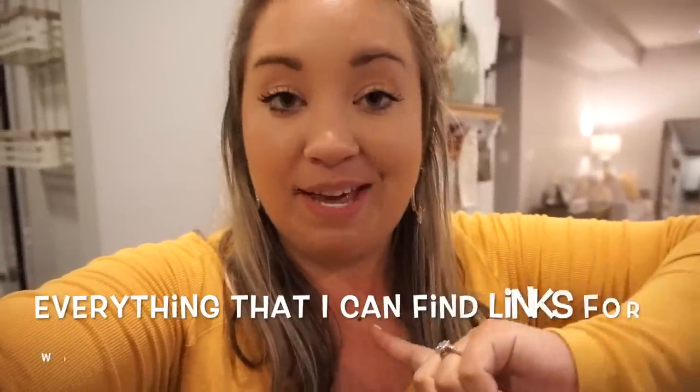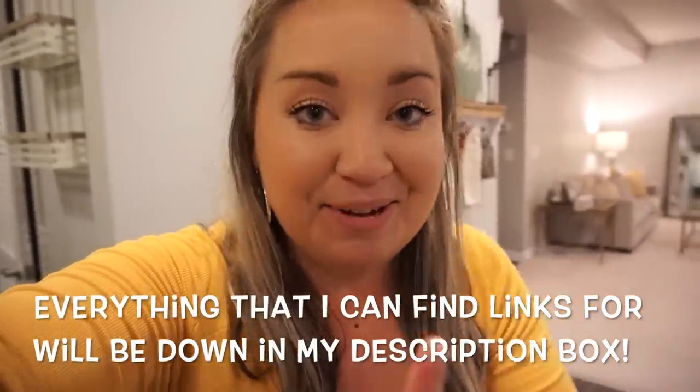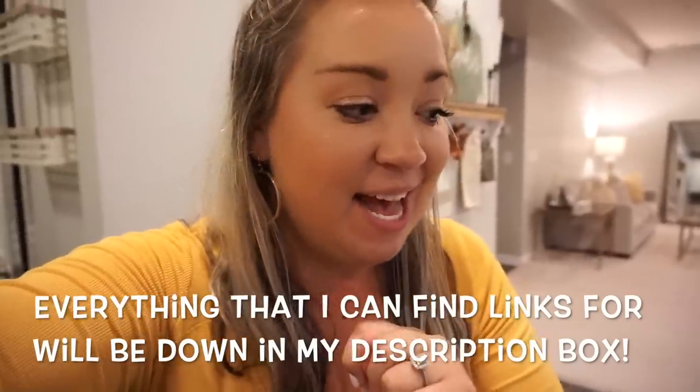I'm back from Walmart — I just walked in the door and laid everything out. I got stuff for the RV, clothes, jammies, boots, and even one Christmas thing, and I'm so excited to show you. Finding links on Walmart.com can be a beast, but while I was in the store I scanned everything to save it, so everything will be linked down below in my description box.